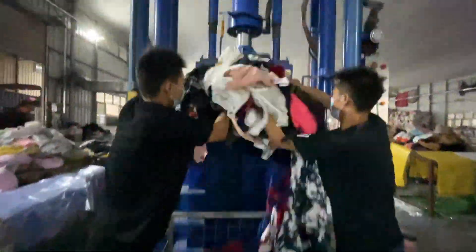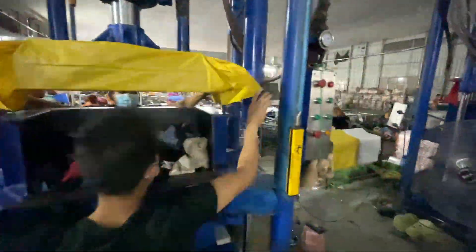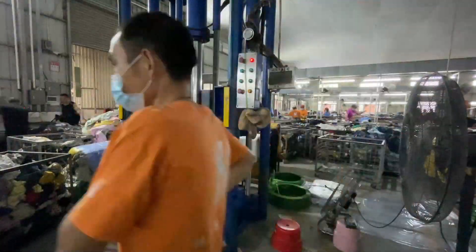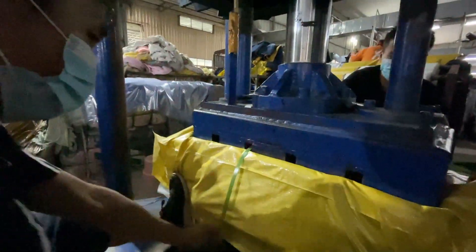If your wallet is feeling a little light these days, second hand clothes may be the answer you are looking for. You can buy second hand clothing wholesale or second hand cloth for sale in bulk, which will save you money and ensure that all of your clothes are high quality. Plus, if you want to live an eco-friendly lifestyle, second hand clothes are perfect because they don't contribute any waste to our environment.